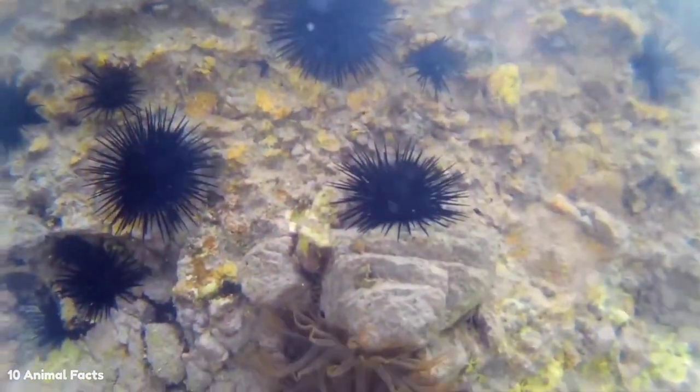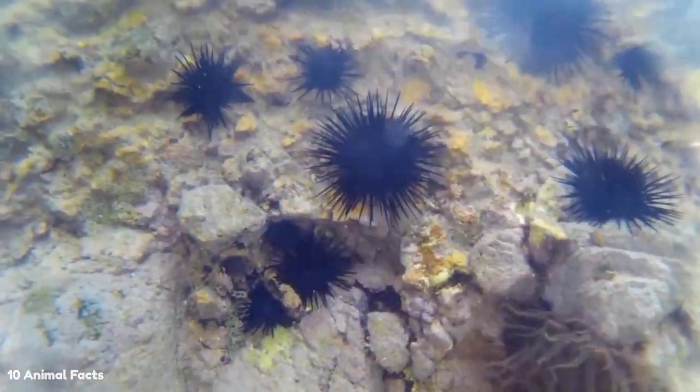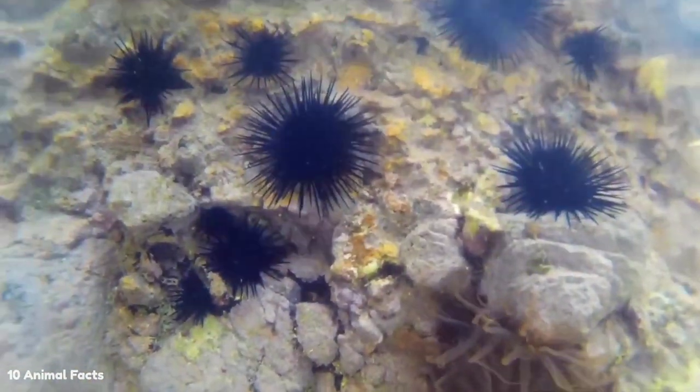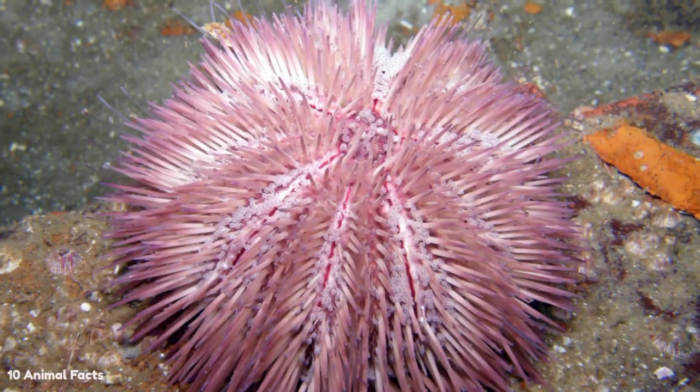Sea urchins have their mouths on the underside of their bodies and their anus on top. However, some sea urchins have different shapes, such as the sand dollar, which is oval in shape. They also have a domed torso and a flat bottom, which makes it easier for them to burrow on the ocean floor.